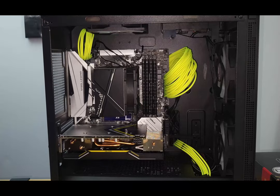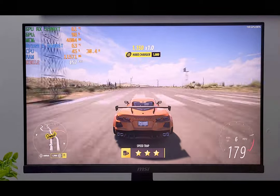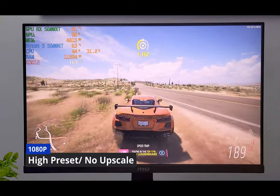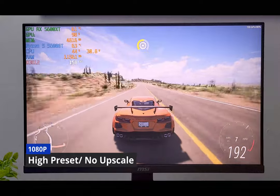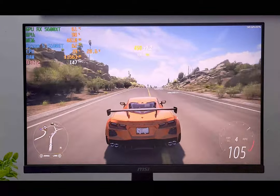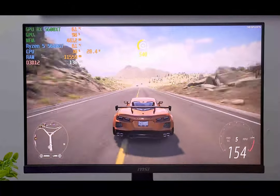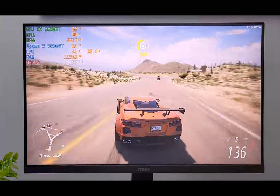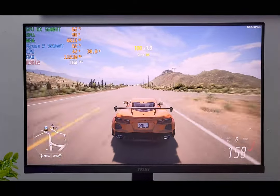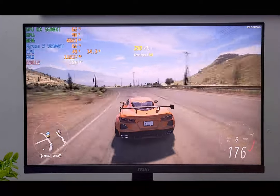Here we are in Forza Horizon 5 on the GPU — the RX 5600 XT, a 6GB card. We're on high presets with no upscaling. We're in live play zooming around the map between 130 and 160 FPS. Very smooth, color accurate, excellent gameplay, really responsive. It's a major difference going from an APU to a GPU.